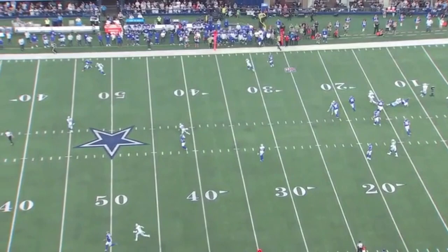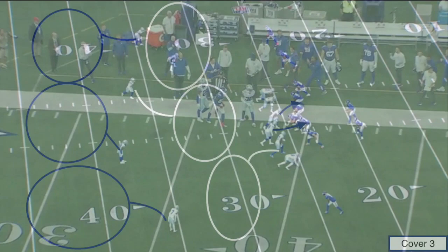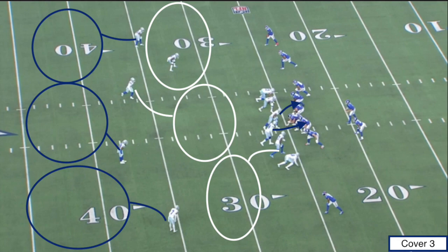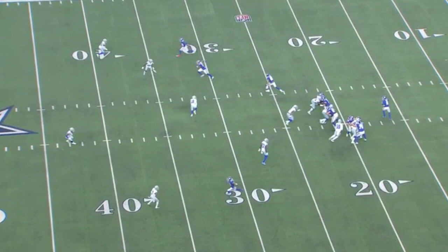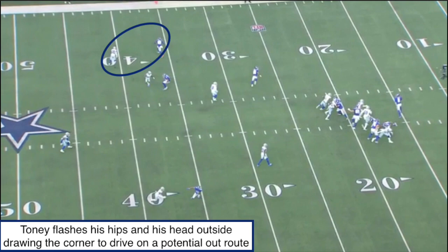Taking a look at this next play, I want to jump off the gears of his route running and now look at his deep ball ability — how he's able to track the deep ball, how good he is, can he go up and make a catch and win these contested catches. Pre-snap, we're going to get another Cover 3 look by the Cowboys, and offensively, we're going to be focusing at the top of the screen with Kadarius Toney's double move. At the snap of the ball, really look at how this double move is going to influence his deep third safety. We're going to see Toney flash his head and his hips all the way to the outside, and this subtle flash creates his corner biting down on it, getting him out of position.